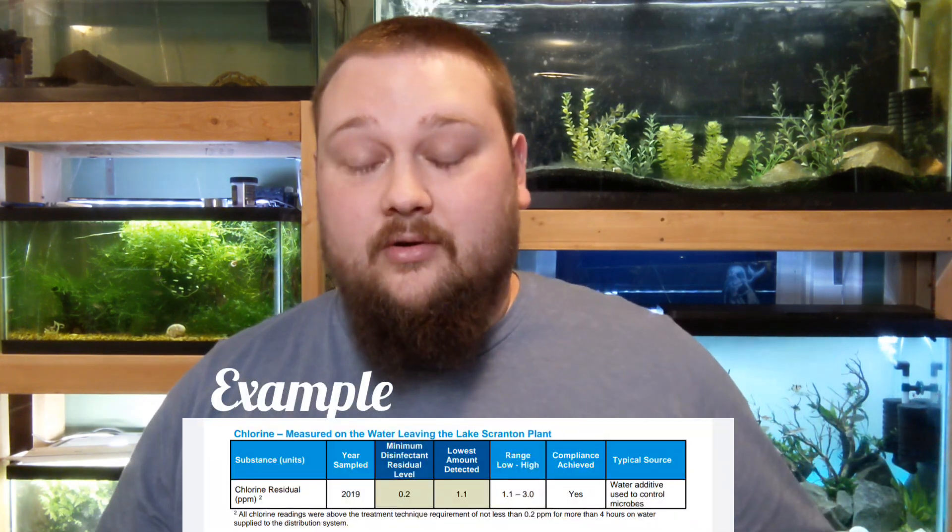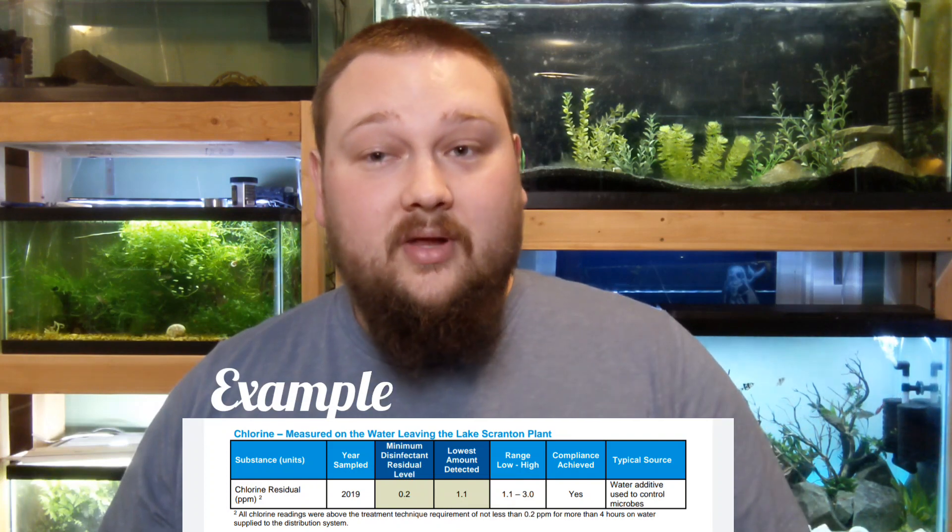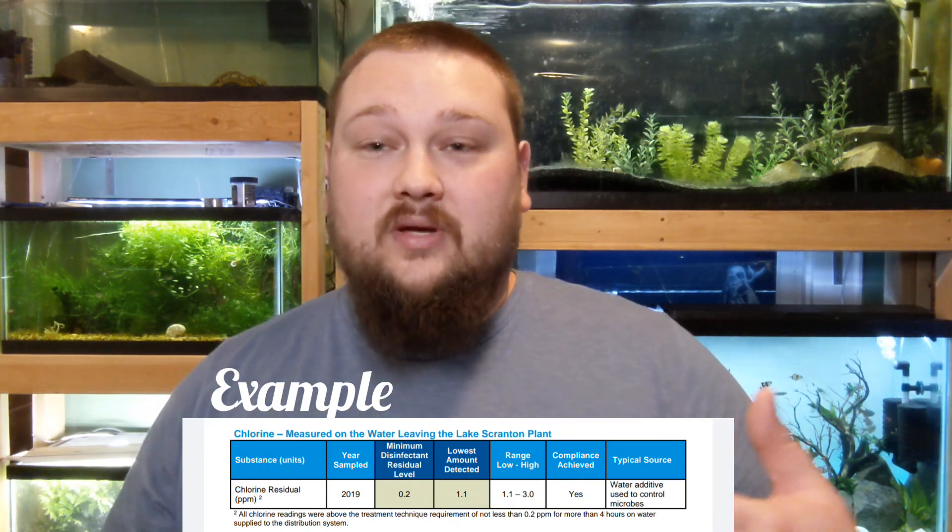A standard dose of Prime is going to detoxify — we'll talk about chloramine and chlorine first — four milligrams per liter of chloramine and five milligrams per liter of chlorine. You can get a printout either from the website or go to your water company directly, and they will provide you exactly how much chlorine or chloramine they're putting in their water supply so that you know how much to dose to make your water safe for your fish.